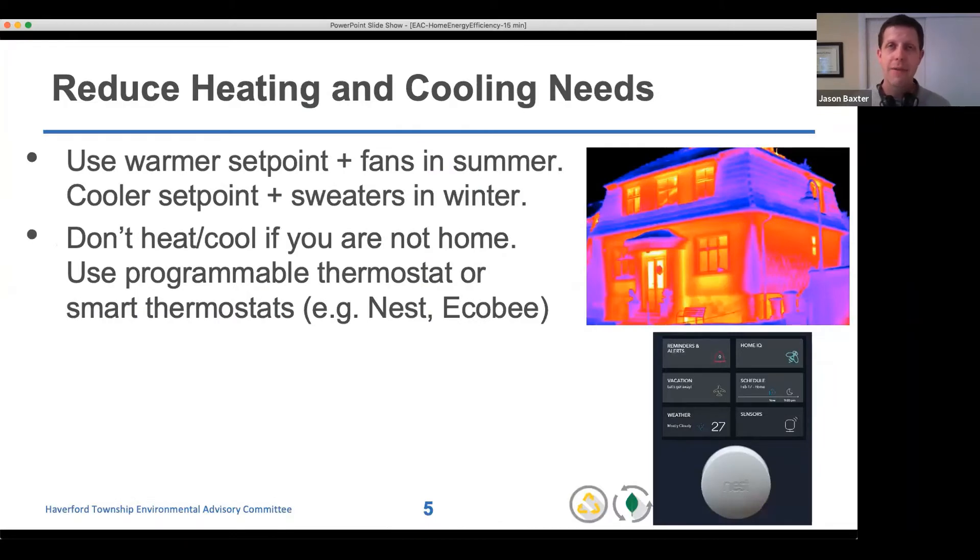About half of the pie chart at the beginning was on heating and cooling — that's where our biggest potential for impact is. The picture on the right shows an infrared image of a home, and we can see in the brighter areas where a lot of heat is being lost, sometimes at corners between different building materials or through windows.